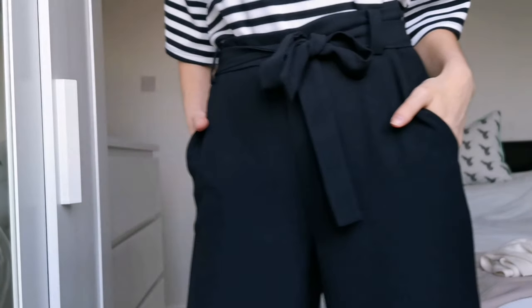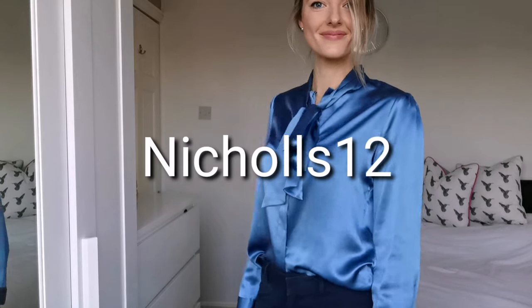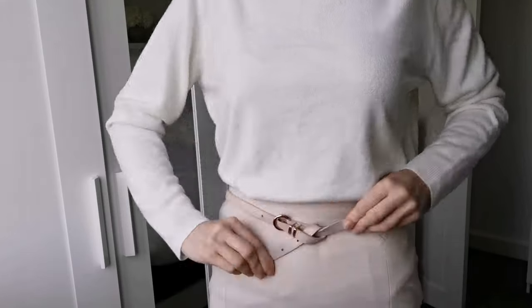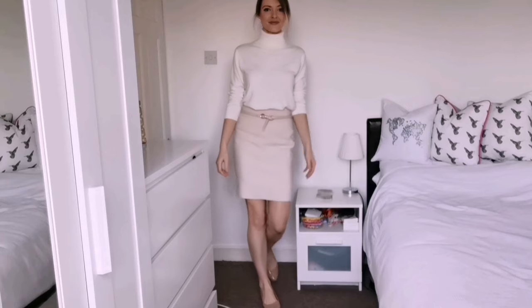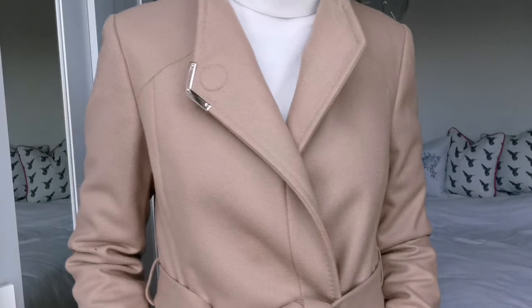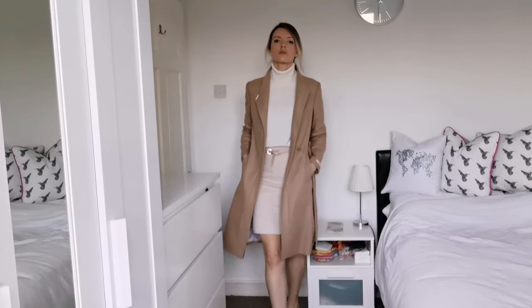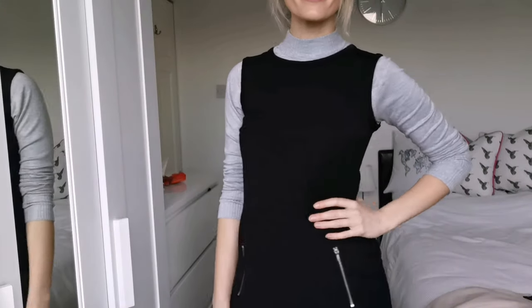If any of you want to get your hands on some LilySilk shirts I would 100% recommend them. I have a discount code for you to get 12% off your order — it's NICHOLS12 and I'll leave that in the description box below. That brings me to the end of this video. I really hope you've enjoyed it and got some inspiration for outfits you can wear to work. If you watched all the way to the end, please comment below and give this video a thumbs up. If you want to see more of my content, don't forget to subscribe, and I'll see you in my next video — bye!